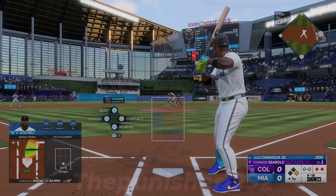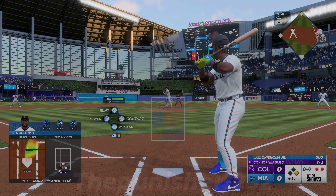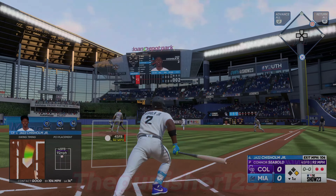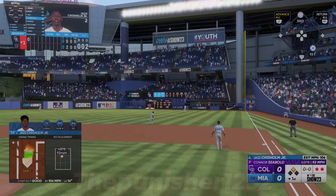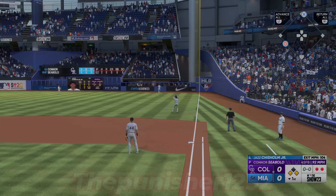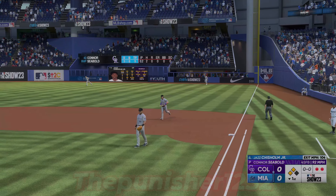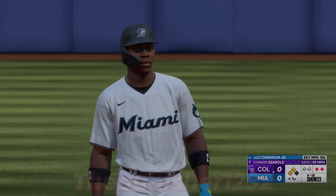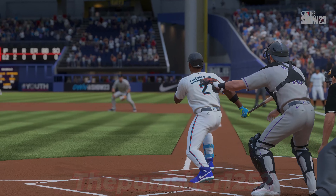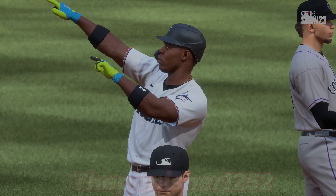Runner at first with two away. Jazz Chisholm Jr. digs in now. Runner on the go — that one ripped — it's down, one hops off the wall. Bell rounds third, headed for the plate — now he stops and he's able to get back into third. Back-to-back base hits. Put a pretty good jolt into that one — great swing, nice balance and weight transfer. A chance now to take the lead, and at this point in the game that could be a deciding run.